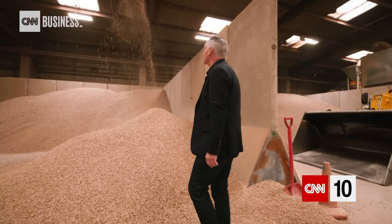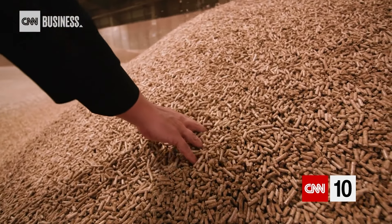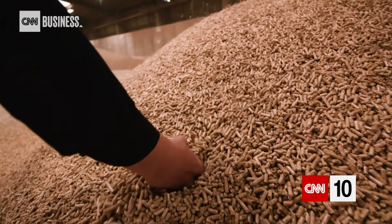We crush it, we dry it, and then we pelletize it. These biomass pellets are what Entrade's power units run on.